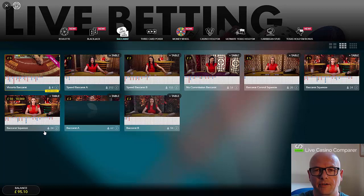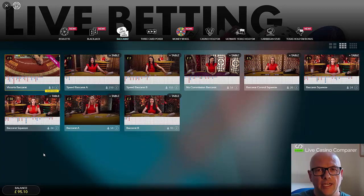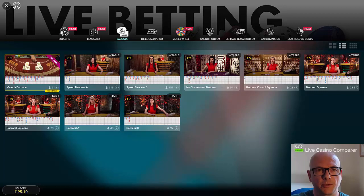In the Baccarat lobby — this is the Evolution lobby — Grosvenor also have Extreme Live Gaming on their website. For Baccarat there's Speed Baccarat on two tables, No Commission Baccarat which is the newest game, Squeeze Baccarat with player and dealer squeezes, and normal straight-up Baccarat. A good selection of those tables.